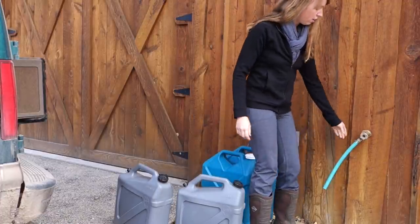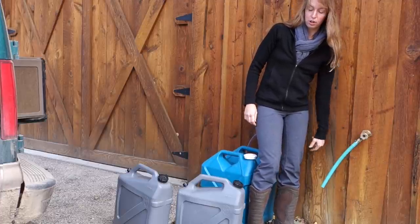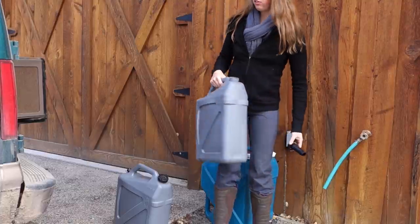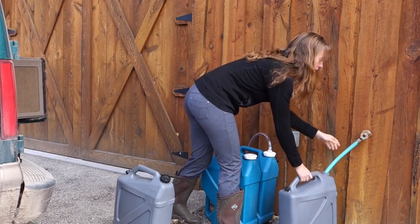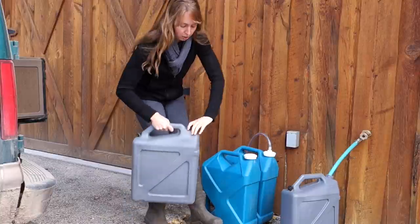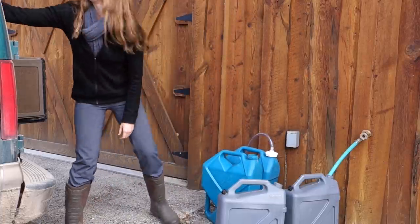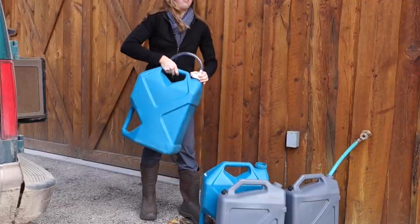So this is the hydrant where I normally fill up with water in the summer. Typically my neighbors have their own hose on here that they use, and I just take it off and put my little stubby hose on. In the winter they don't use the hydrant. It is a frost-free outdoor hydrant so it stays running all summer and all winter long. I just use this little stubby hose so I can easily fill my water jugs. I've got two five-gallon water jugs and two seven-gallon ones. This takes just a few minutes to fill up.